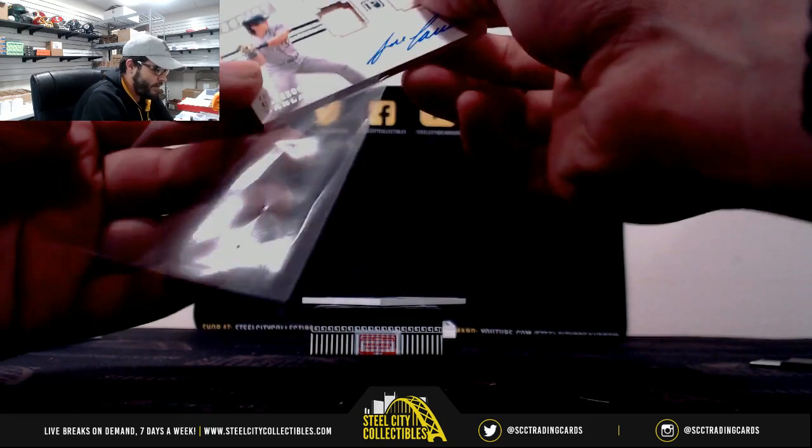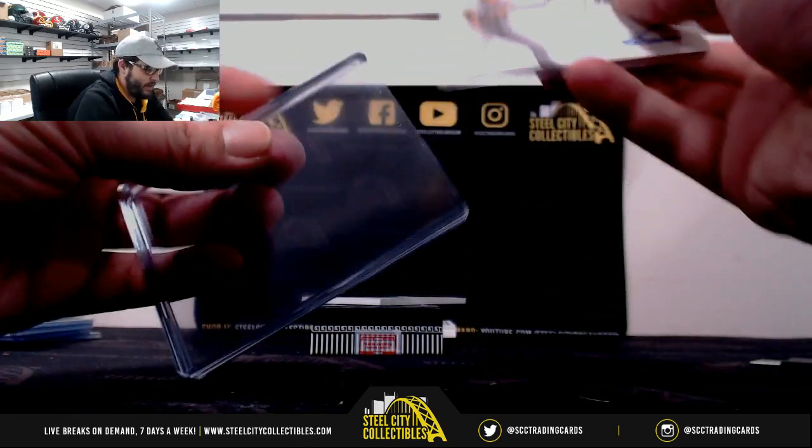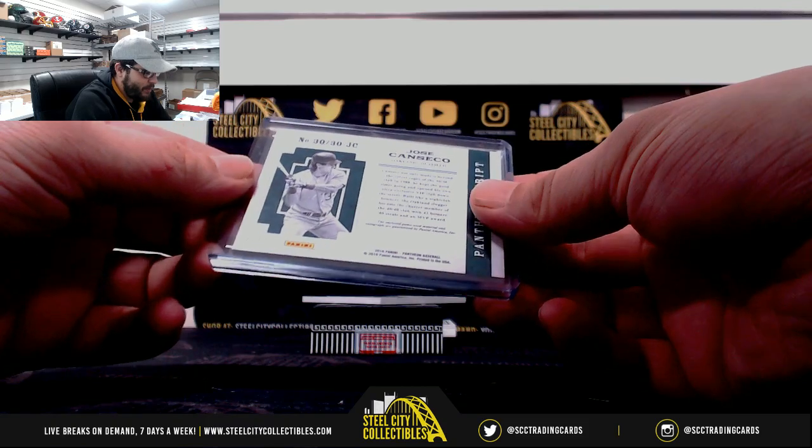Then we got 30 for 30, Jose Canseco, dual bat. Dual bat on the Jose Canseco, that's going to be 26 of 49.